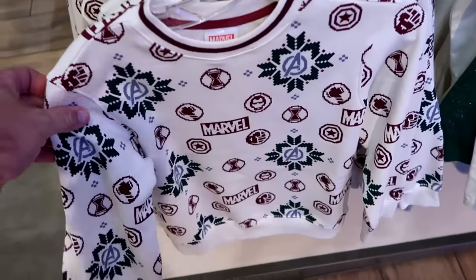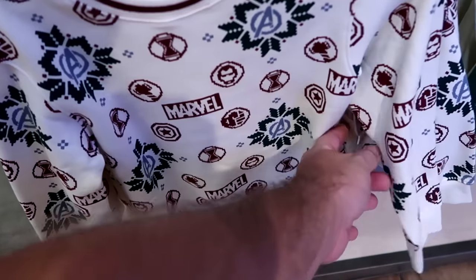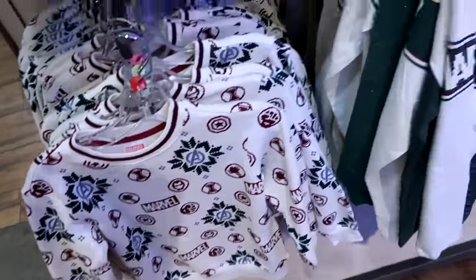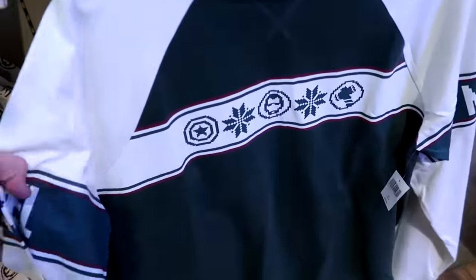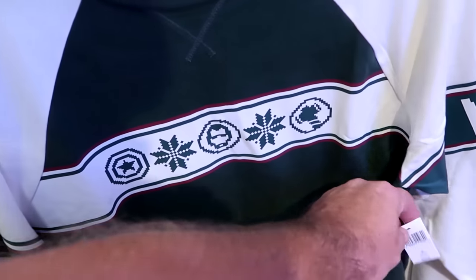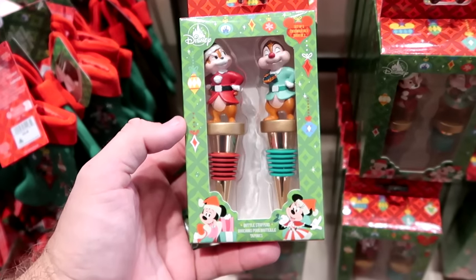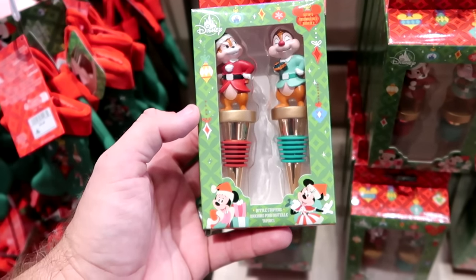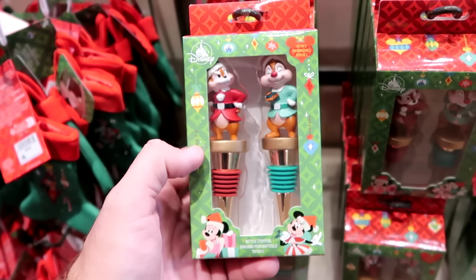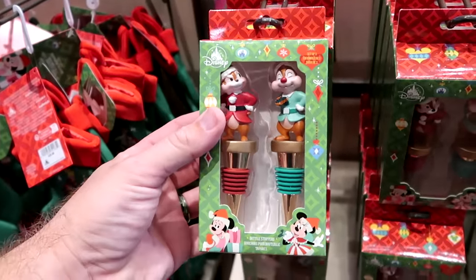They even have a very nice Christmas sweater — a pullover with the Avengers and the Marvel logo featuring all of the characters — $39.99 for the kiddos. And here's a long sleeve adult version with Christmas Marvel writing on the sleeves and some snowflakes — $39.99. I just stumbled across a new item I haven't seen before — look at Chip and Dale bottle stoppers with red and green stoppers at the bottom and Chip and Dale at the top. These are very heavy — $24.99.